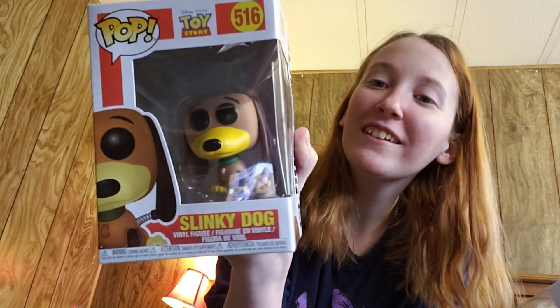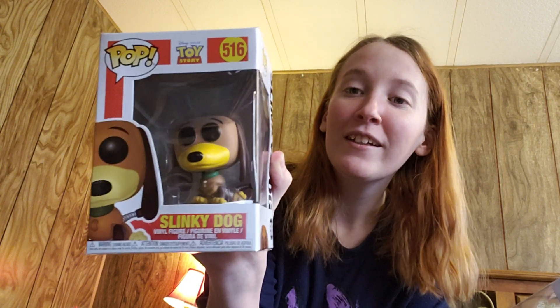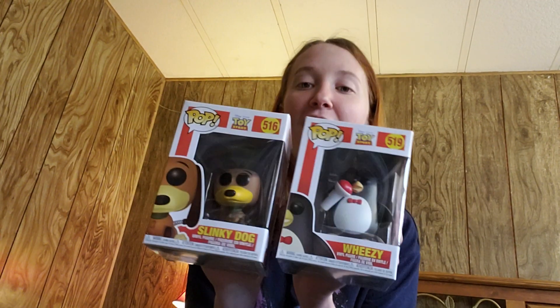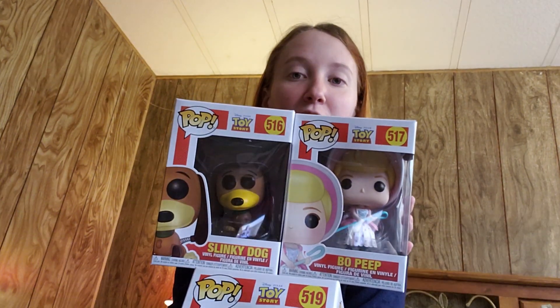The last Funko Pop I got has to be my favorite. I got Slinky Dog. He's so adorable and he looks so much like my dog Doezy. He looks so much like my puppy. They're just so cute. I got all three of my Toy Story ones that I wanted.